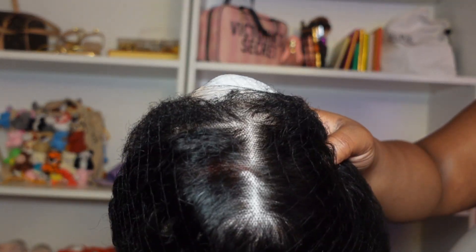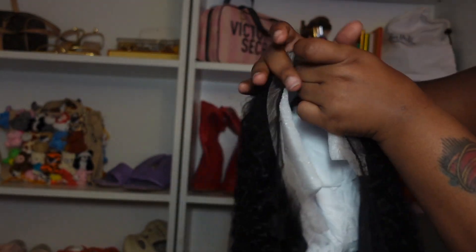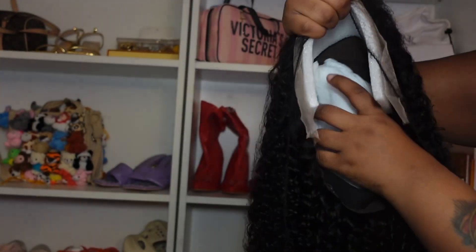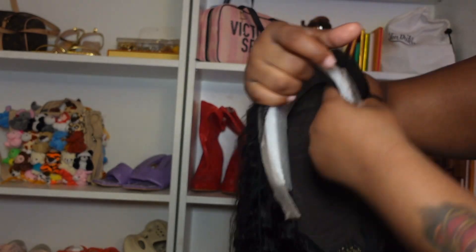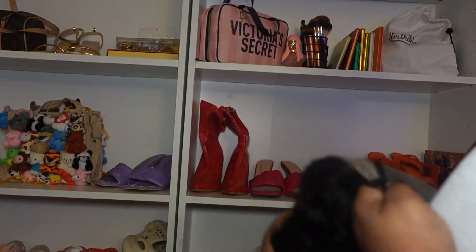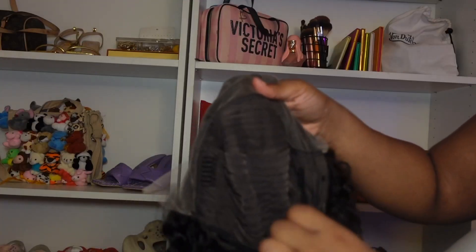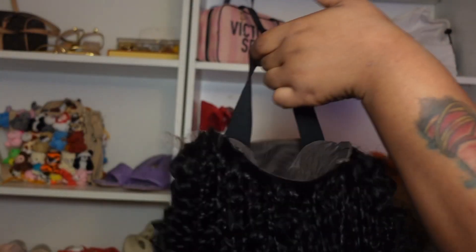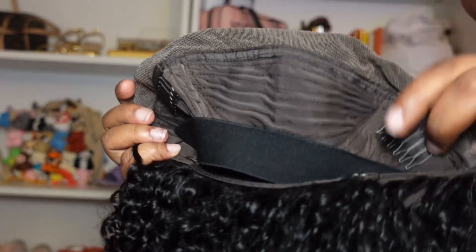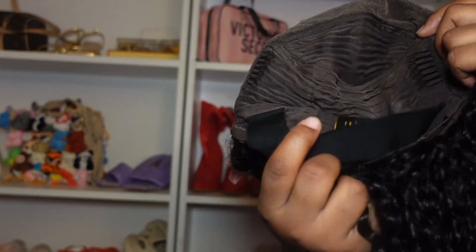I'm showing you all the lace — the lace is really nice. You don't necessarily need to go in and bleach the knots if you don't want to, but I decided to go in and bleach it instead of just tinting it. I'm showing you guys the inside — we have that full frontal. Gone are the days of the 13x4 frontals that are not full. We have an extra elastic band in there and three combs — two on the sides and one in the back.